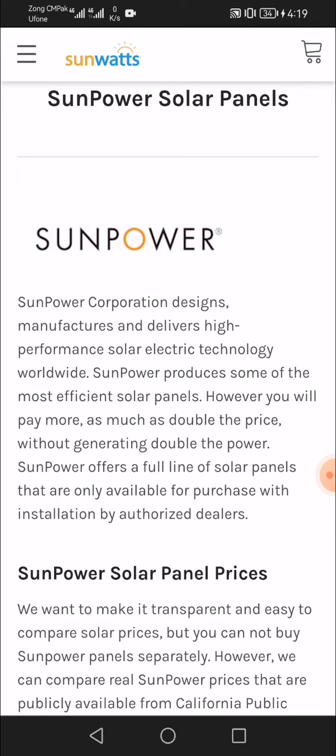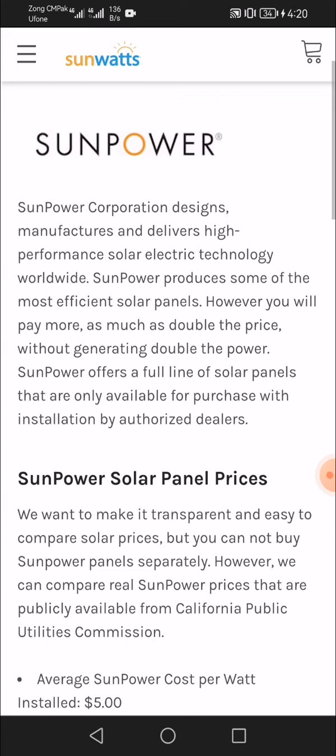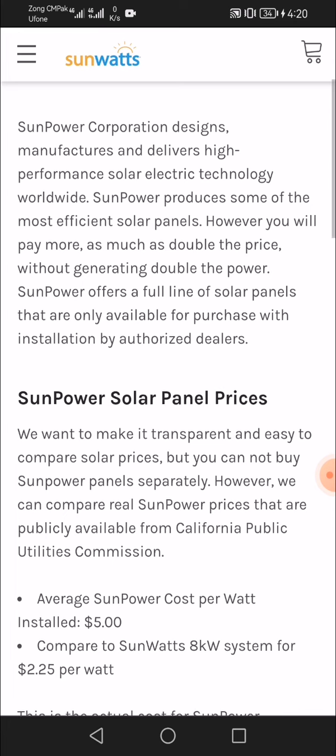SunPower offers a full line of solar panels that are only available for purchase with installation by authorized dealers. We want to make it transparent and easy to compare solar prices, but you cannot buy SunPower panels separately. However, we can compare real SunPower prices that are publicly available from the California Public Utilities Commission.